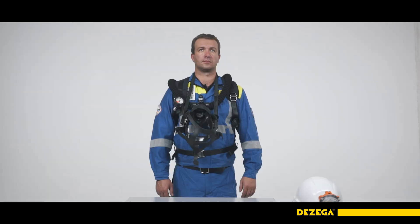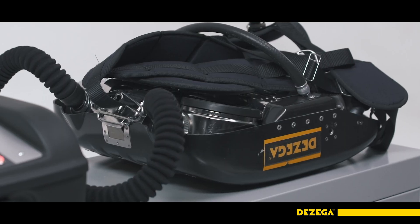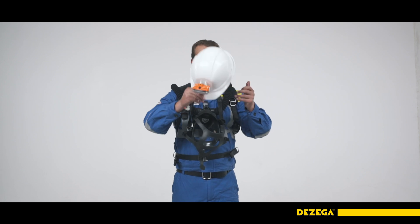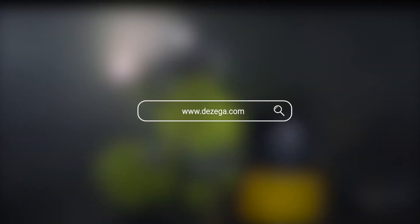To check the serviceability of the signal whistle, press the signal whistle membrane sharply — this must trigger whistling. If there is no doubt about the proper functioning of the breathing apparatus, consider it suitable for use in an irrespirable atmosphere. Good luck, and don't forget your helmet. Desegger — lifelong safety experience.